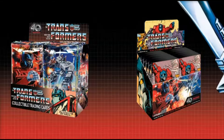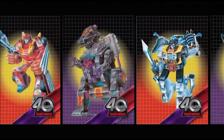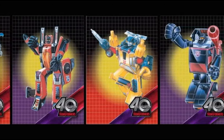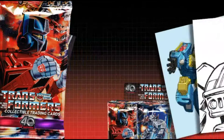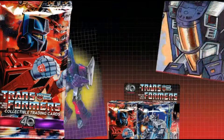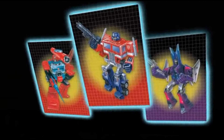The Transformers 40th anniversary trading cards feature art from early G1 characters and concepts from the newest iterations. This card set has it all: limited edition subsets, autographs, original art sketch cards, and more. We've created the ultimate trading card celebration set to complete your Transformers collection.